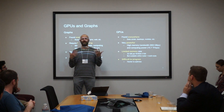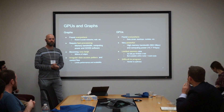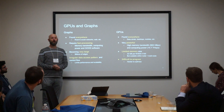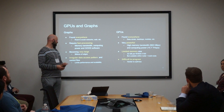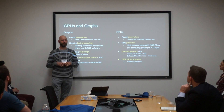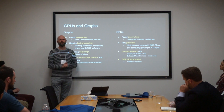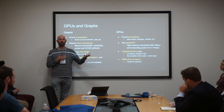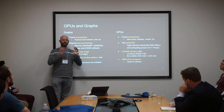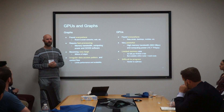We're interested in scalability and moving past a single GPU. Doing this work is hard — one of the big reasons is that graphs are irregular. There are lots of problems that map very nicely to the GPU, like dense matrix operations, and that's part of the reason why machine learning has been such a success. That is a problem that's very regular and maps very nicely to the GPU. Graphs, on the other hand, are very irregular.